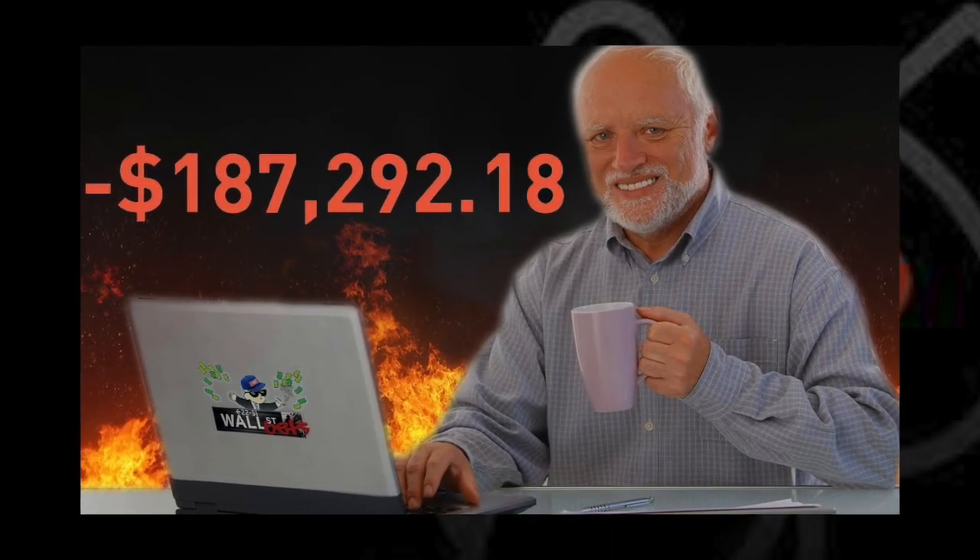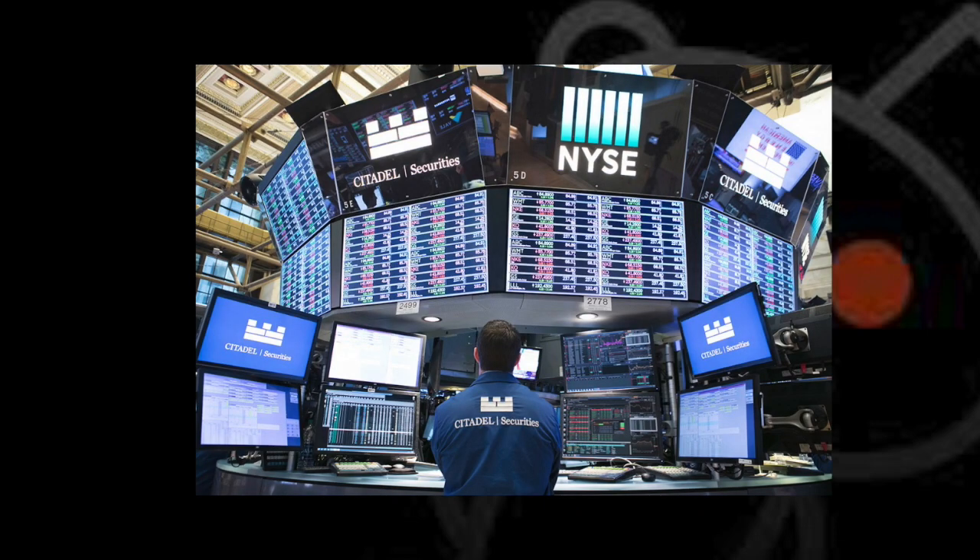What's up guys? Welcome back to WallStreetBetsFails. Today I'm going to show you how you can use an options market making strategy to make consistent gains on options day trading on Robinhood.